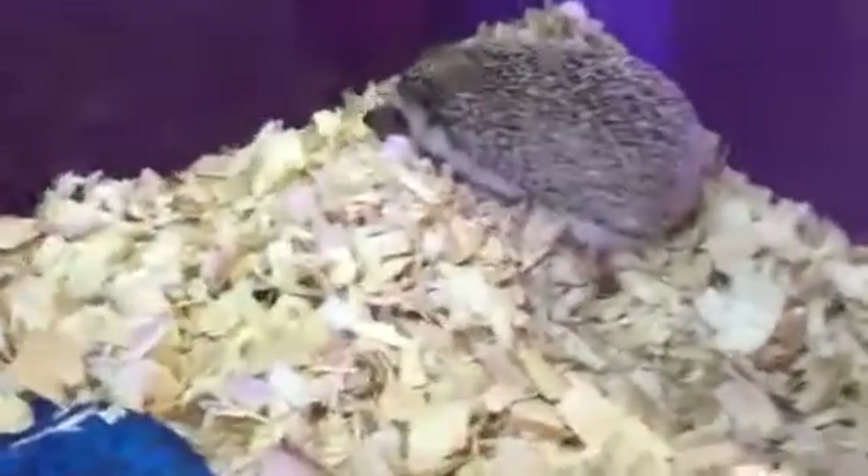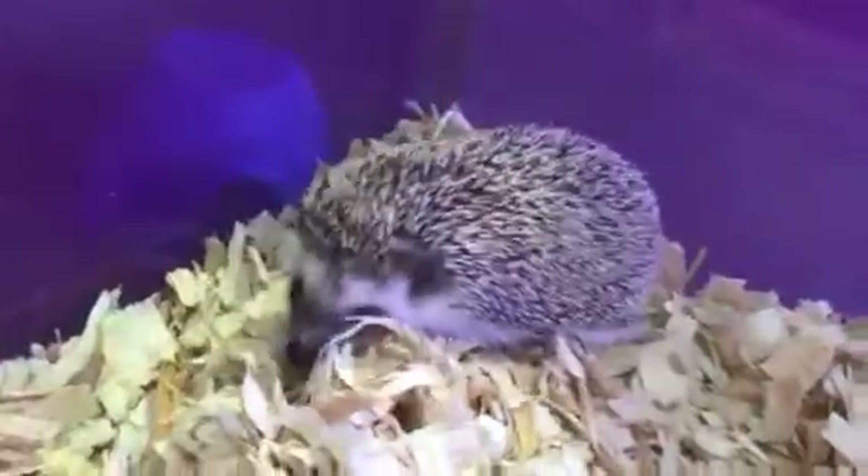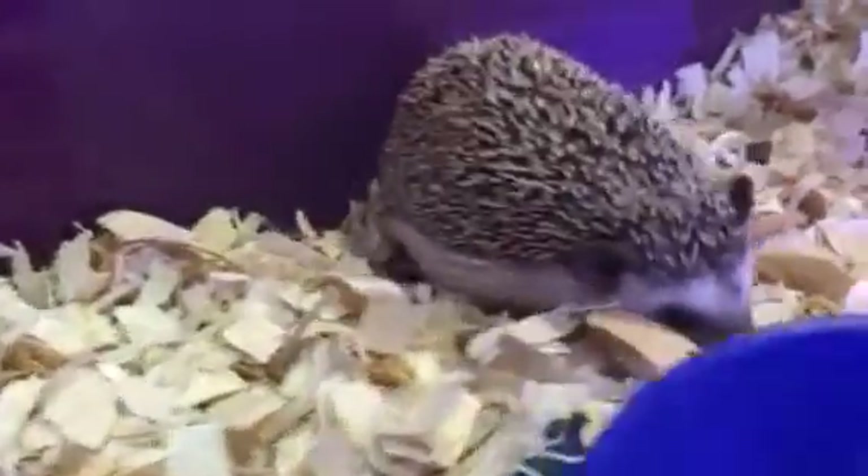We're in the process of taming or domesticating this hedgehog. They do eat worms. We feed them cat food, and sometimes they eat beetles as well.